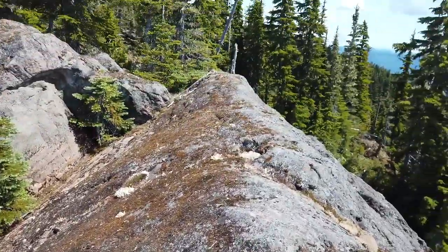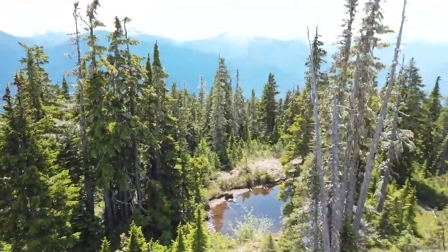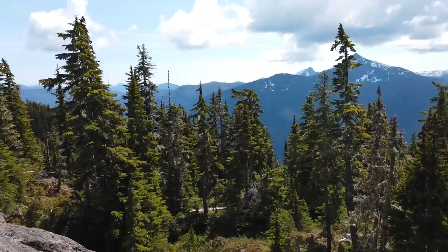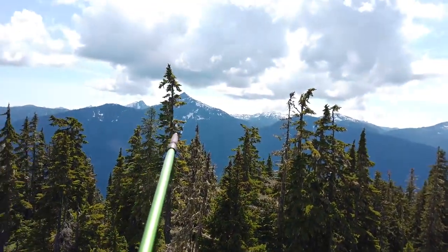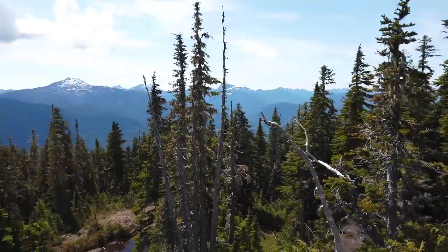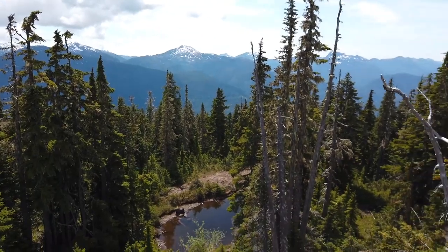I just climbed up this rock wall — nice view up here to the west side, southwest — Klitsa up there. If you're following my GPX track, I'm doing a little bit of bushwhacking on the way back, just checking out whether there are extra views out this way.